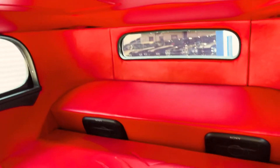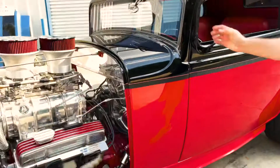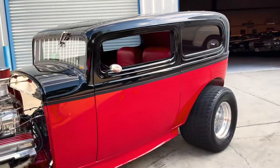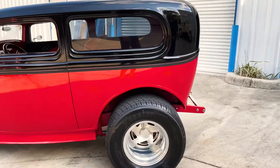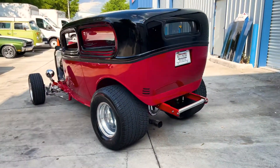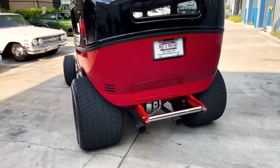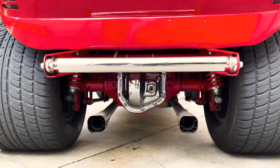Got a Super Bell dropped axle. Four wheel disc brakes. Nice big tires on the back there — those Hoosier tires. Dual exhaust. Dana rear end.